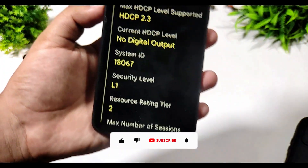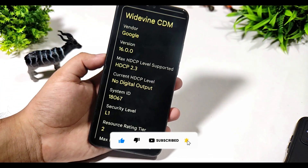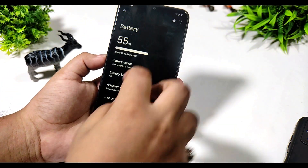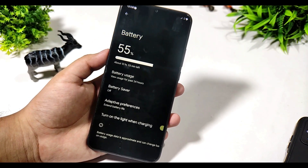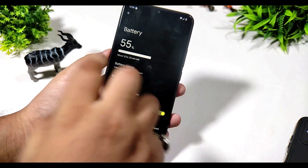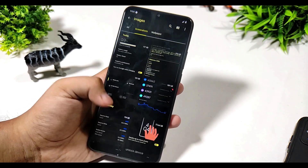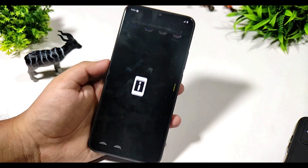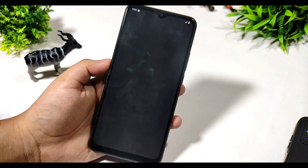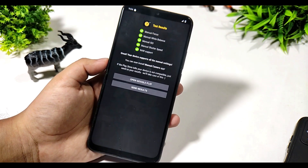You can definitely use this for HD content streaming on your device. At night it was at 55 percent battery, and in the morning it is at 44 percent, so only about one percent battery drop overnight. This is the Camera2 API test that I'm running live on the mobile.